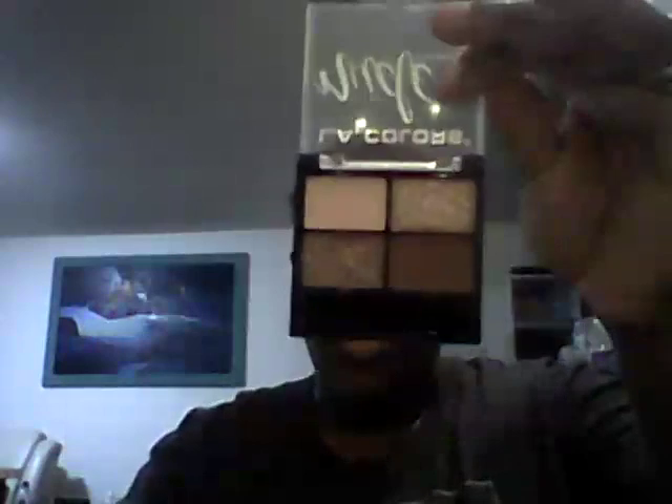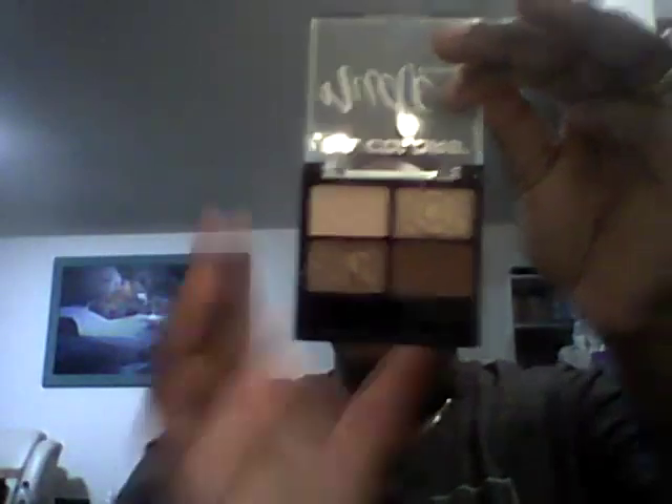Okay, moving on to eyes. I have a lot more drugstore palettes, but the two that I really enjoyed this year are the L.A. Colors Nude Eyeshadow Palette — which is really pretty. I'm not going to swatch it because I'm going to shoot a palette video very soon, but I love this palette. It's so pretty, it's blendable, and I have nothing bad to say about it — literally nothing.